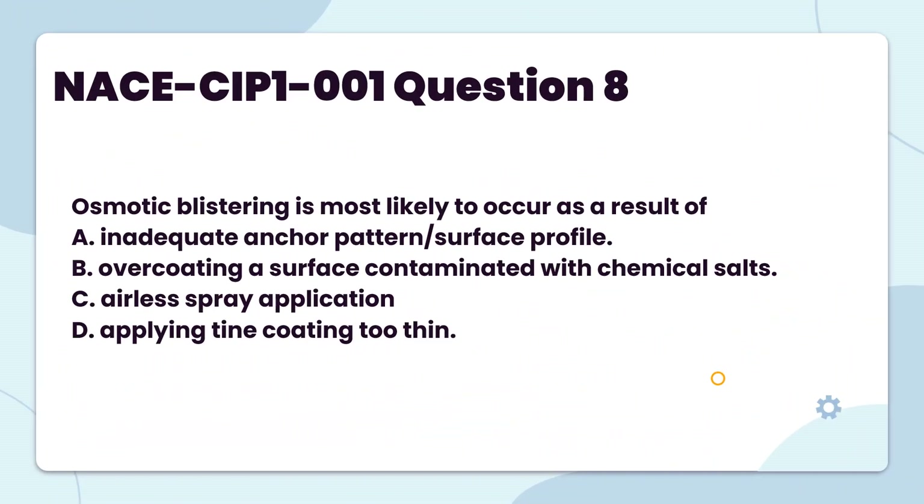Osmotic blistering is most likely to occur as a result of: A. Inadequate anchor pattern or surface profile. B. Overcoating a surface contaminated with chemical salts. C. Airless spray application. D. Applying the coating too thin.